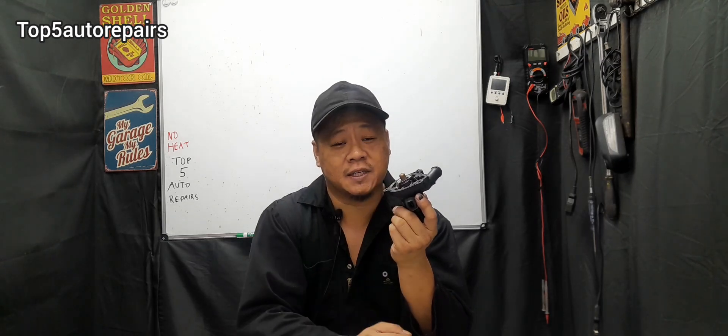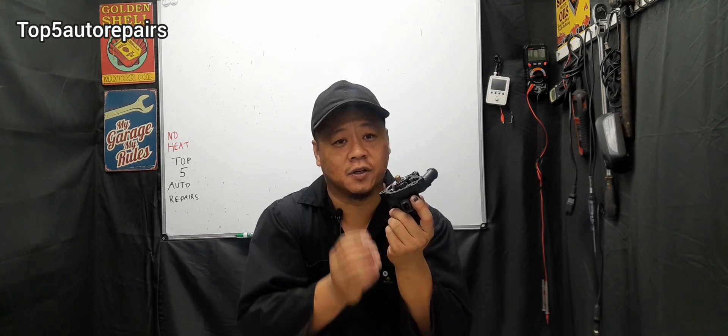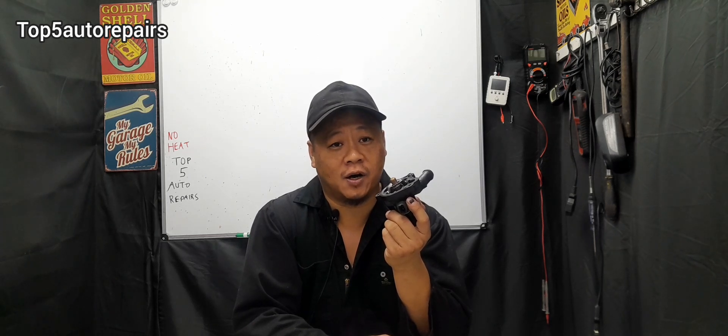The next common reason why you're feeling little to no heat coming out of the vent is because maybe the thermostat is stuck open. At startup the thermostat should be closed, allowing coolant to remain inside the engine block until the engine warms up. When the engine warms up, the thermostat opens and allows hot coolant to circulate inside the cooling system. If the thermostat is stuck open at startup, this allows cold coolant to constantly circulate, so it's going to take a long time for your engine to warm up.